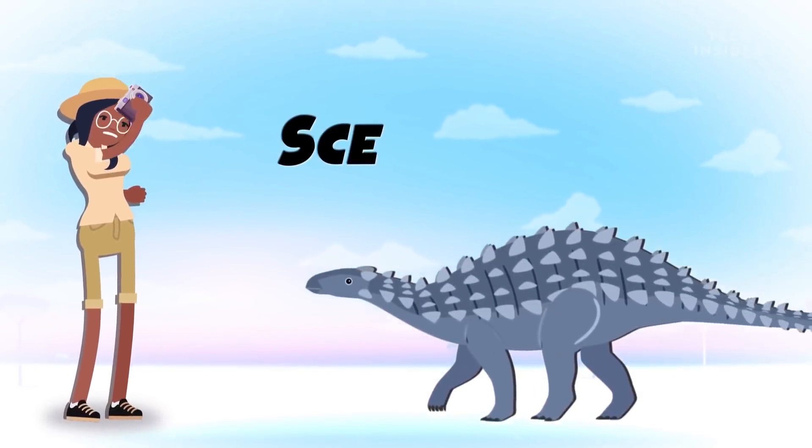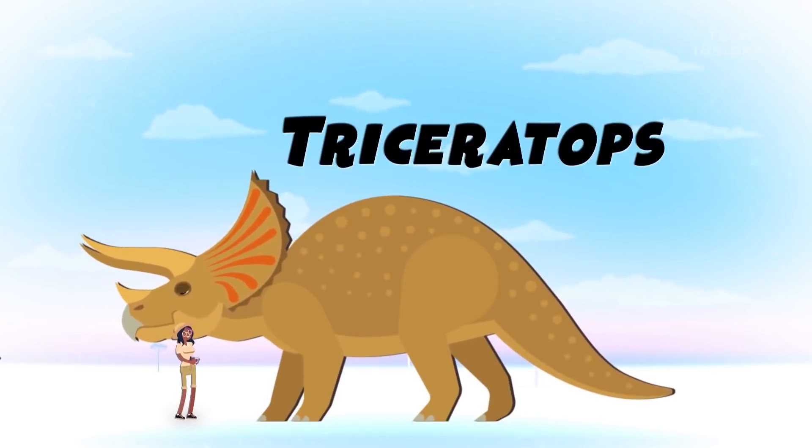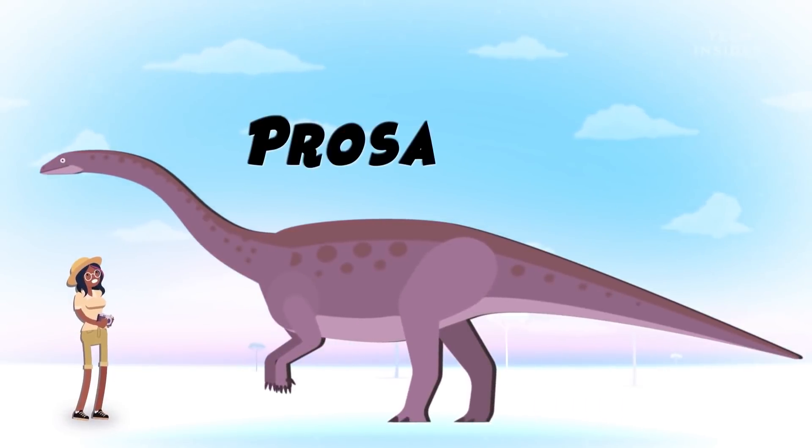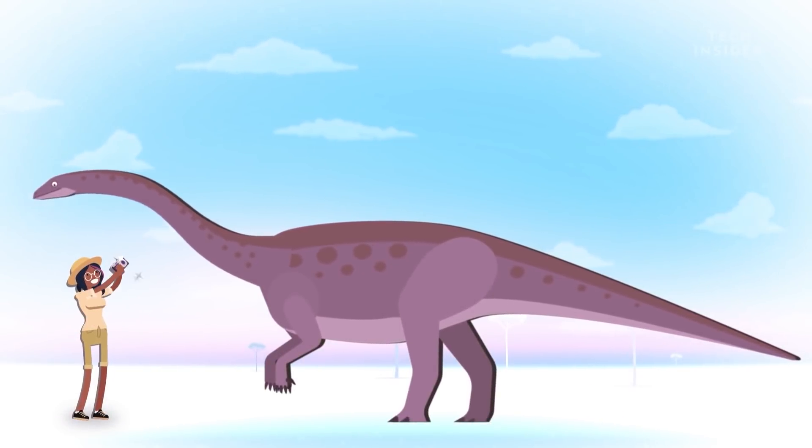Have you ever stopped to wonder why dinosaurs were so much bigger than the animals we see today? Most dinosaurs weighed close to a ton, if not hundreds. Even scavengers and plant eaters were about this size.